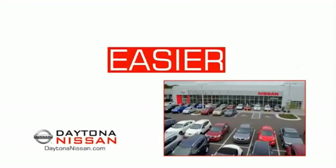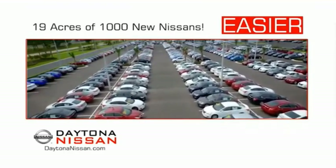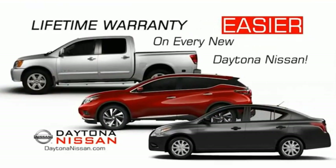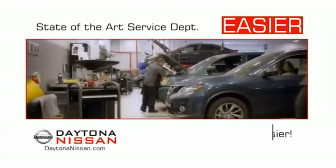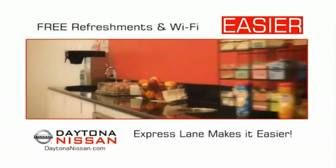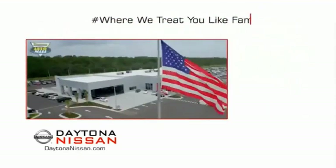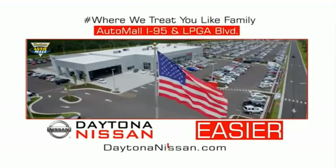The all-new Daytona Nissan — we make it easier. Easier because 19 acres of 1,000 new Nissans means we have the right vehicle for you. Easy to own because every new Daytona Nissan comes with a lifetime warranty. Easy to service because the state-of-the-art facility and express line makes servicing any vehicle easier. Easy to enjoy free refreshments and Wi-Fi while the kids play — waiting is quick and easy. Come check out the all-new Daytona Nissan, just under the big flag at the Auto Mall, I-95 at LPGA Boulevard.